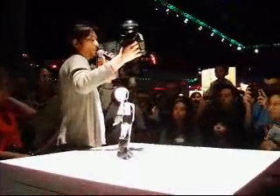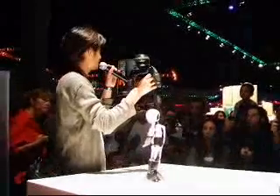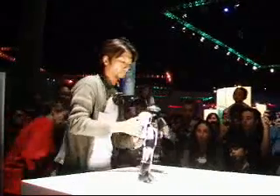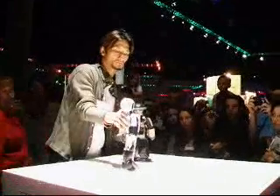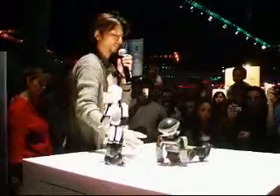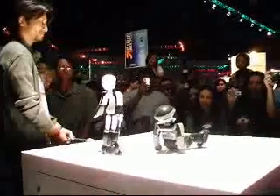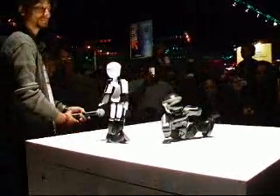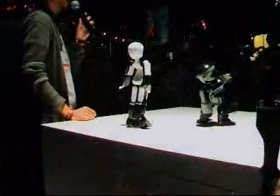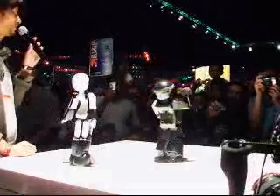Right now I pre-programmed him, so when I turned the switch on, he started moving. And now he's ready. He can stand up on his own. And now dancing on his hands.